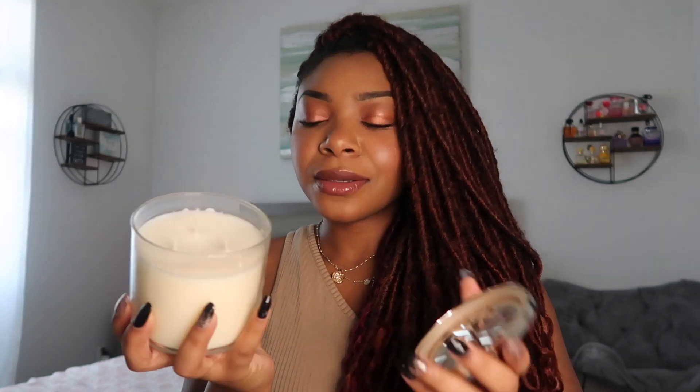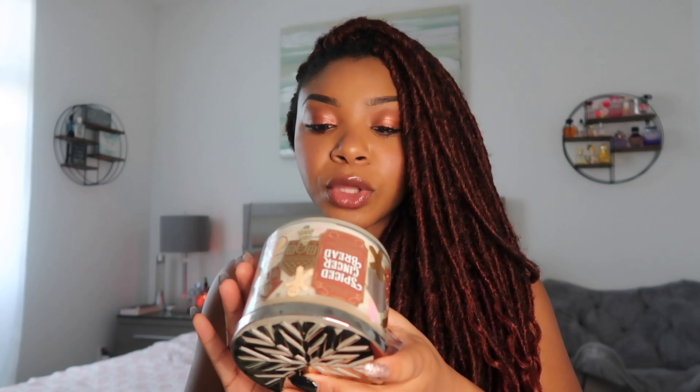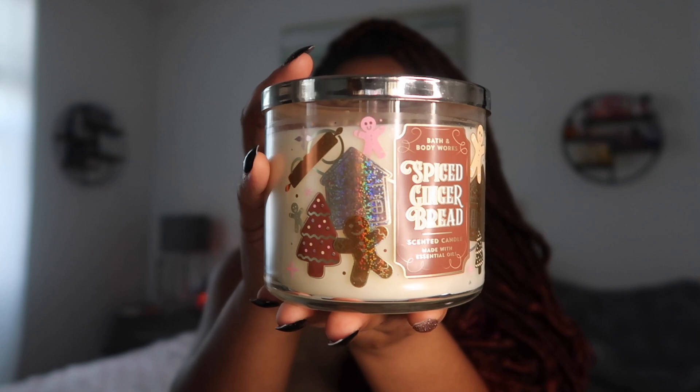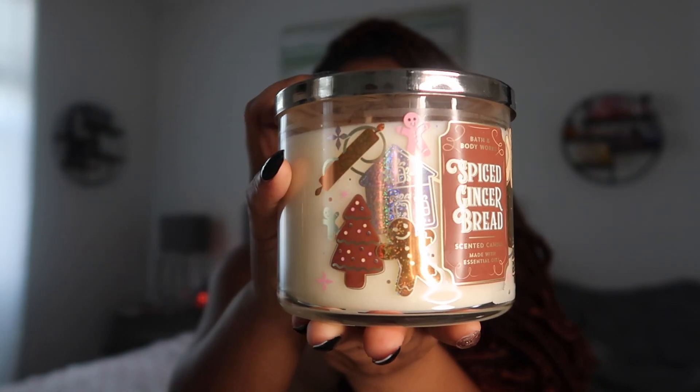Moving on — I was so excited because I love the lids. This is Spiced Gingerbread and I really like this one because it smells just like the holidays. It's beautiful. The notes are Vanilla Icing, Cinnamon Sugar, and Fresh Ground Nutmeg. I may even save this for Christmas time because I don't want it to go away since I only have one. It's so cute — look at the little gingerbread man on the side.